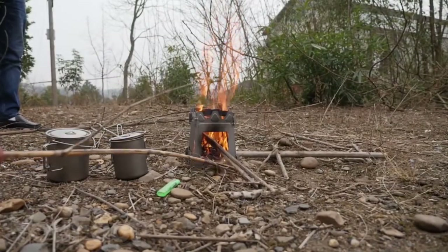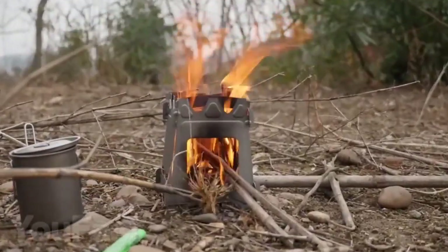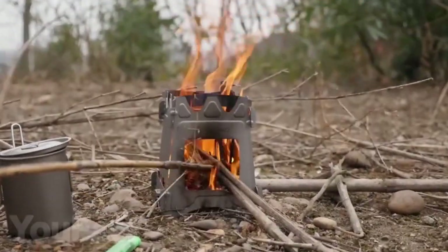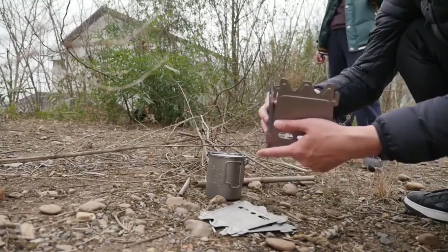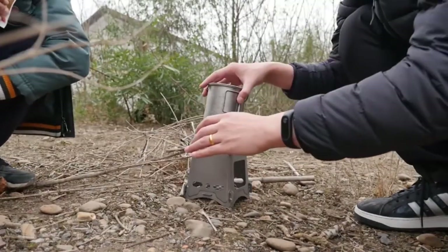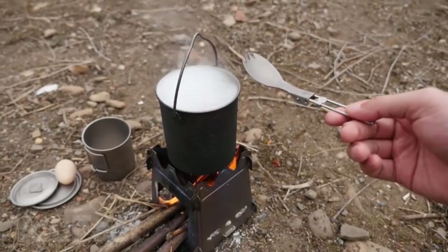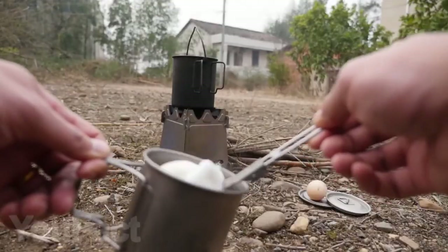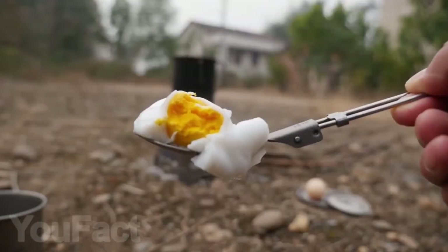This titanium mini stove weighs only 7.2 ounces and can help create a fire and maintain good heat for preparing food. The titanium frame is easy to assemble and will keep a good fire going. You can carry it right in your pocket, and at each stop you can enjoy hot tea or any other hot meal. The choice of available foods is not very big, but we are in nature, not in a restaurant — so grab a large mug or tiny pot and enjoy yourself.